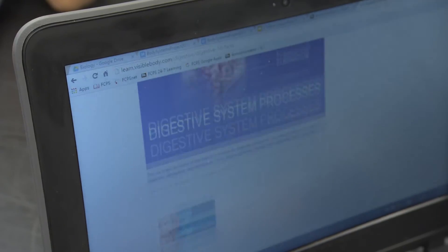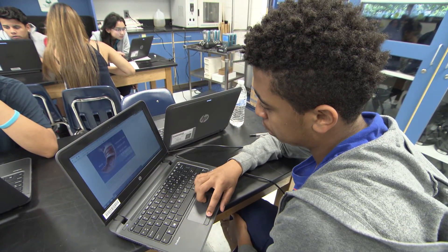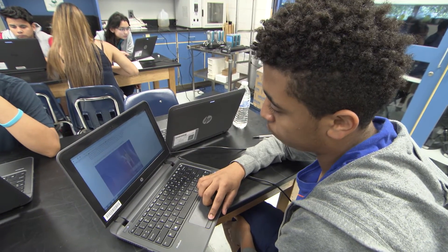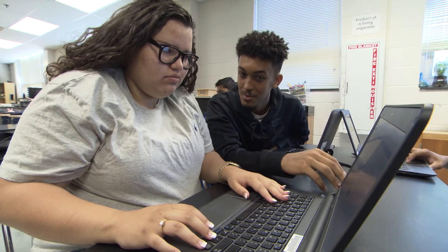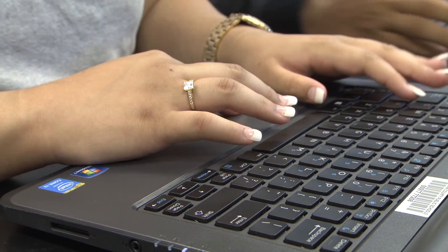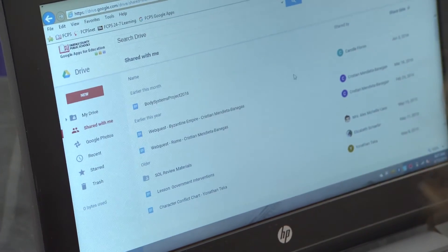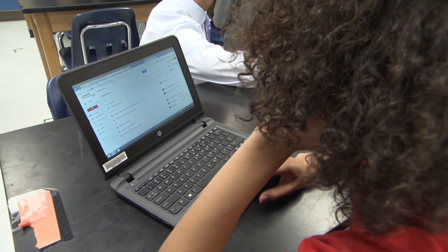The one-to-one laptop program has allowed me as a teacher to reconsider my practices to best meet the needs of the learner and to open up their potential. These students are well versed in technology and can really use it to make learning a more student-centered experience, tailored to their interests and needs.